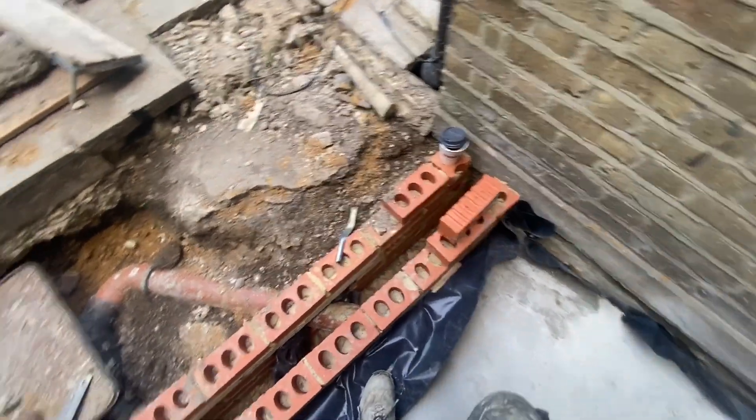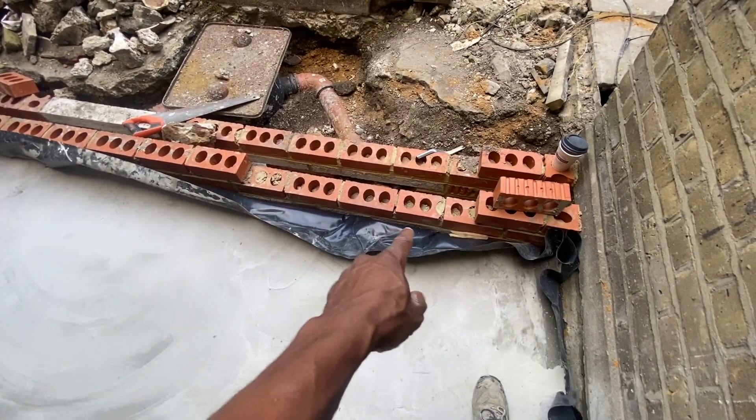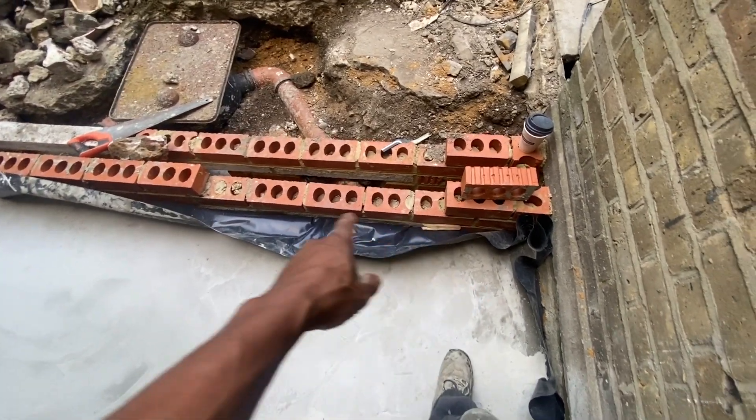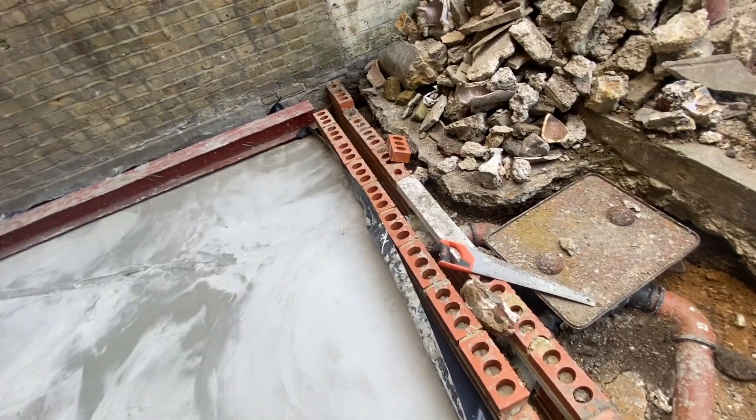What we're going to be doing today is complete the last few bricks that we didn't get to do last time, because we ran out of cement. We'll do that today.